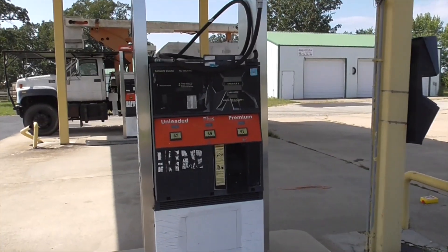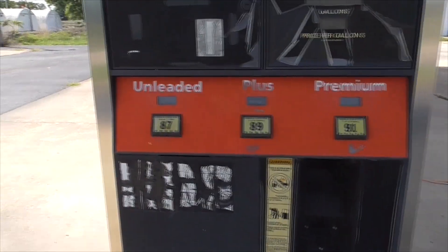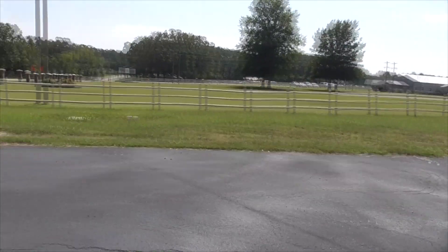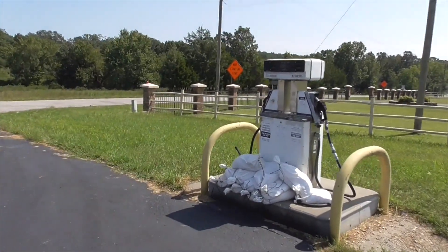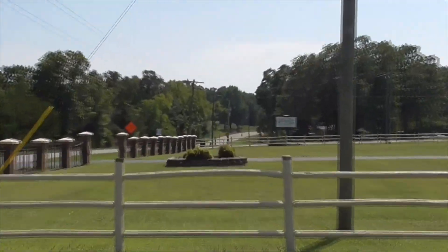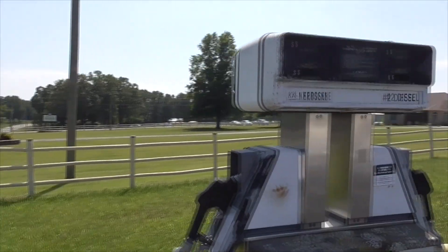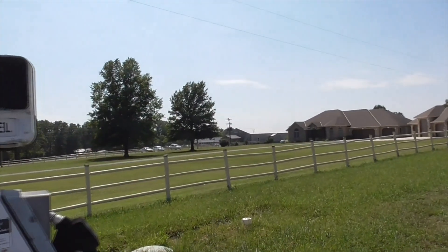We've got these old gas pumps right from the old days. Let's see if there's a price on them — looks like they were upgraded and then went out of business. We have another old pump over here — it says untaxed kerosene. Up here is a little business called Route 66 Truss. They probably make trusses for houses — little wooden trusses to fit in your attic, get that gable shape you want.